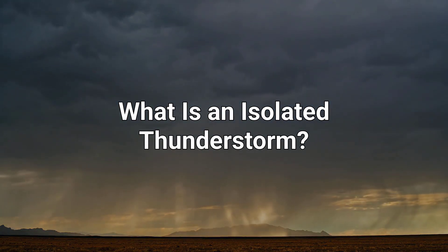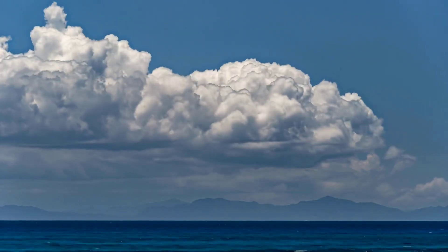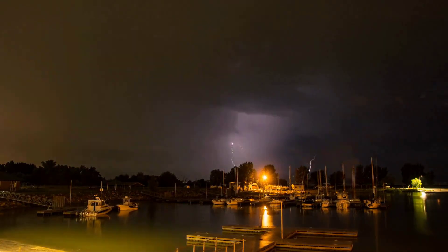What is an isolated thunderstorm? Imagine looking at the sky, and amidst the calm, a solitary cloud brews into a powerful thunderstorm. That's what we call an isolated thunderstorm.